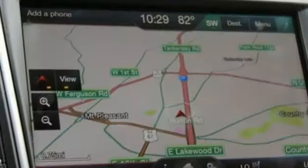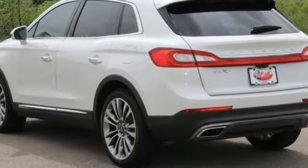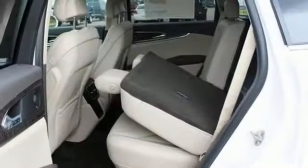Special features include dual zone climate control, Bluetooth, heated leather seats and navigation. It also comes with a sunroof, xenon headlights, multifunction steering wheel and more.